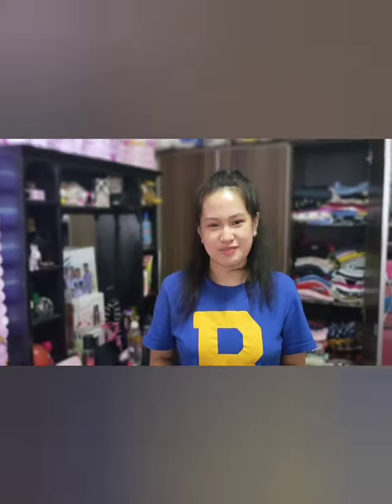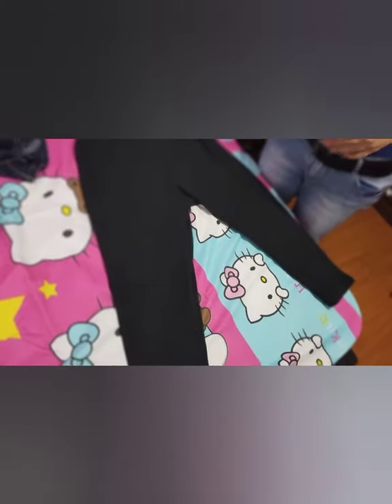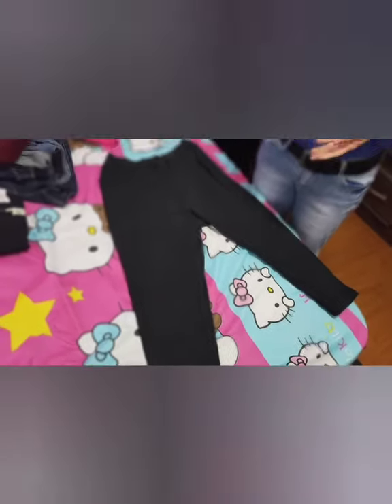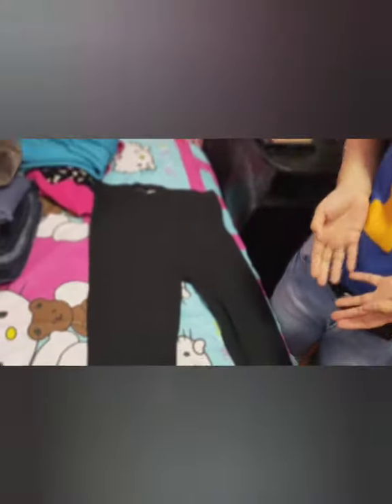This is my short black leggings. Originally this was my mom's but she gave it to me. This has been with me for two years and I've worn this a lot of times, but I'm planning on wearing it again because of how comfortable it is.